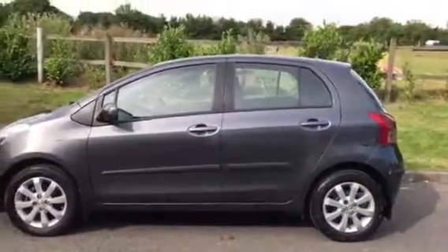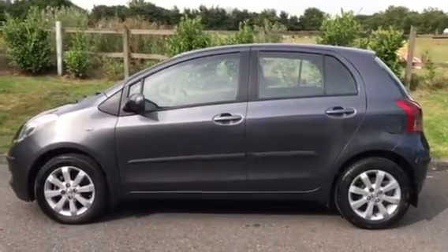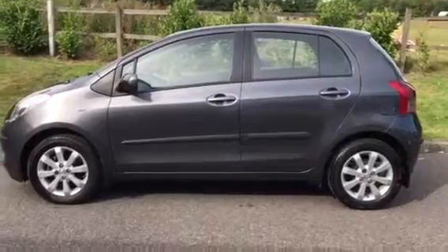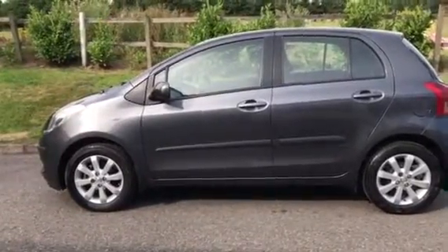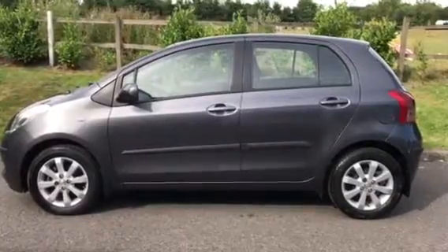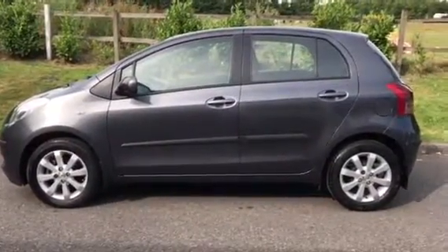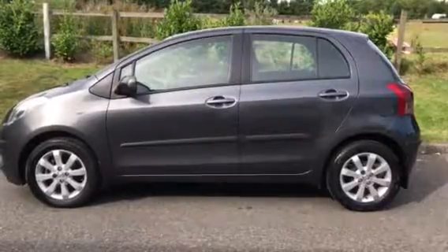So there you have her — she's a 2008 58 plate Toyota Yaris 1.3 engine. She's petrol and manual, 5 door. If you'd like to have a look at her in the flesh, give me a call — I'm on my mobile: 07540 29 22 22. And if you'd like more details, she'll be on our website: mrsminnie.co.uk. Thanks for watching.